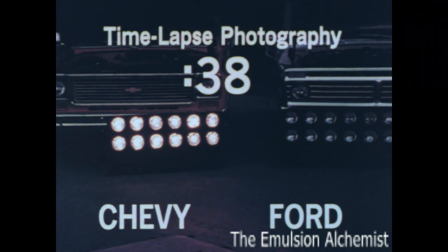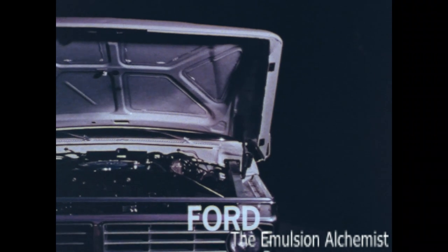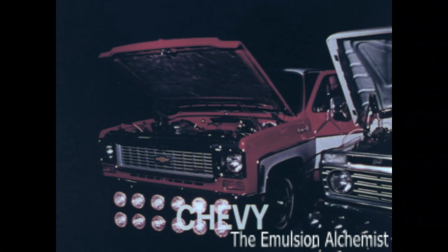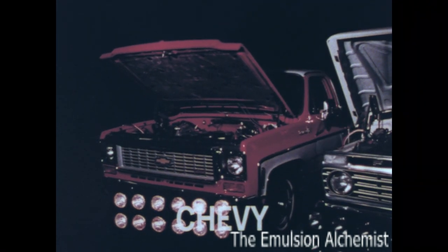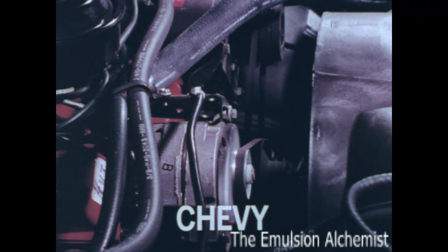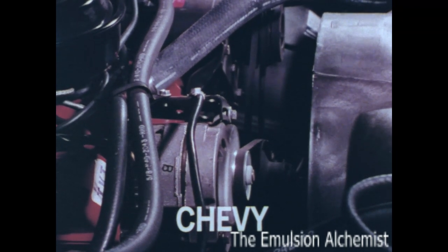After 38 minutes, the Ford battery is completely dead — but there's still power to spare in the Chevy battery. You can get a heavier-duty battery on the Ford truck, but like the coolant recovery tank, it will cost you extra money.